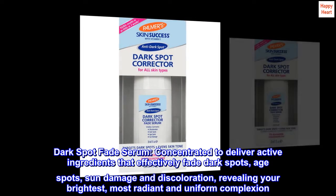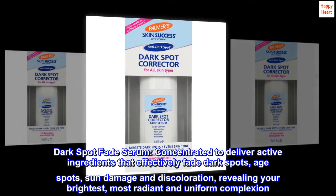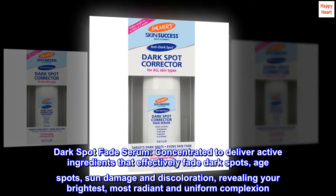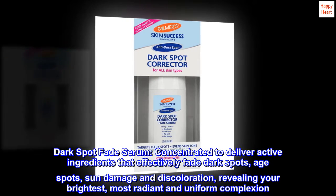Dark Spot Fade Serum. Concentrated to deliver active ingredients that effectively fade dark spots, age spots, sun damage and discoloration, revealing your brightest, most radiant and uniform complexion.